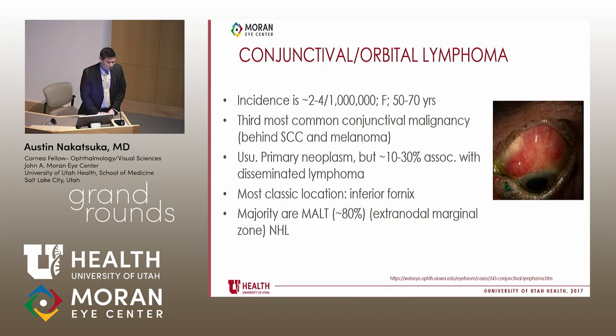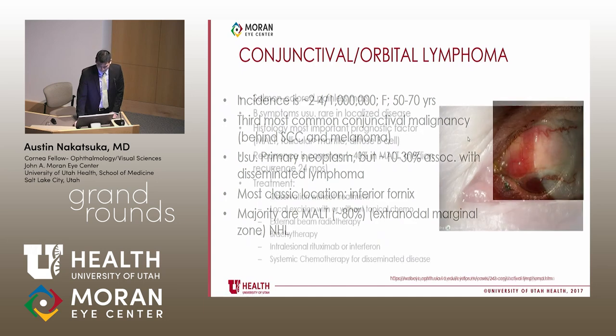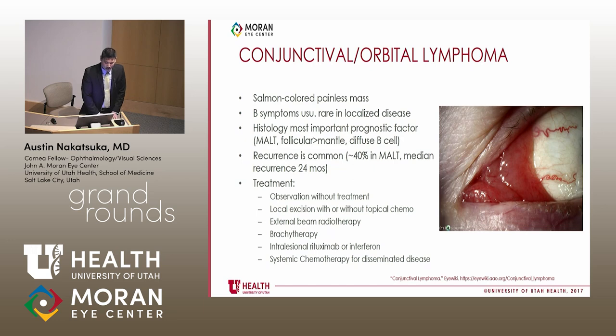A little about conjunctival lymphoma: incidence is pretty low, with a female preponderance around ages 50 to 70 years old. It is the third most common conjunctival malignancy after SCC and melanoma. Usually it is a primary neoplasm, but it can be associated with disseminated lymphoma. The most classic location is the inferior fornix, though in his case it was superior. About 80% are MALT lymphoma, which are non-Hodgkin's lymphomas. Usually presents as a salmon-patch-colored painless mass. B symptoms are rare unless disseminated. Histology is the most important prognostic factor — MALT tends to have very good prognosis, follicular almost as good, and mantle and diffuse B-cell versions have much worse prognosis.